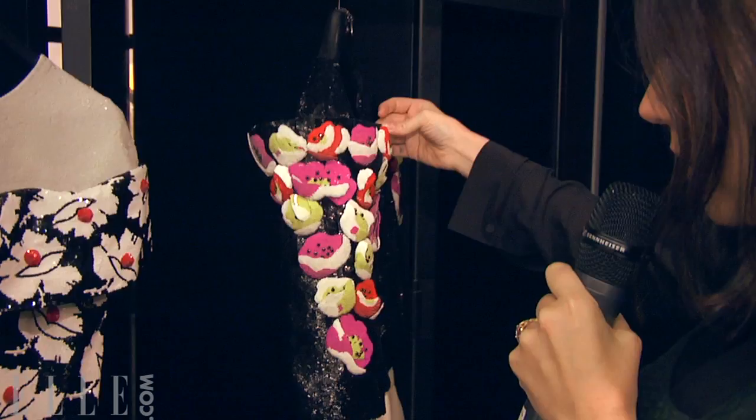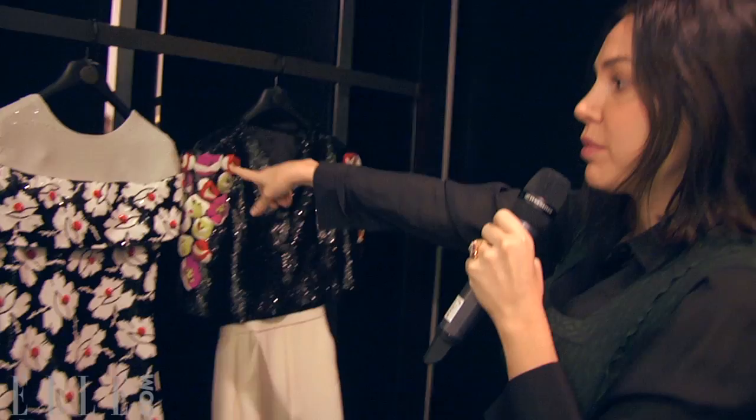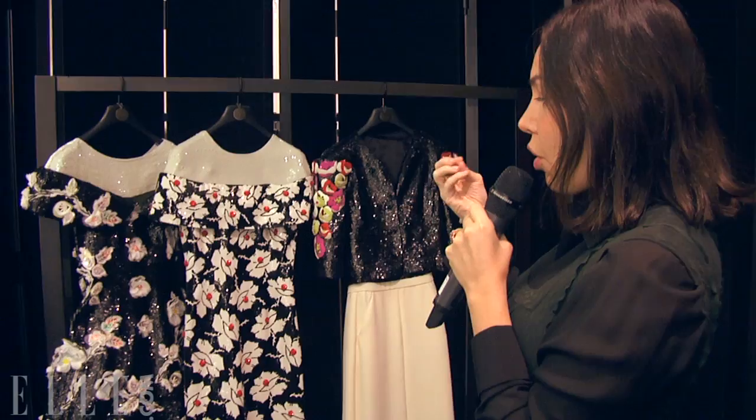If you look at these three dresses, it's all about a framed shoulder — all the shoulders are framed. And the prints are all embroidered, but they look like a printed fabric.